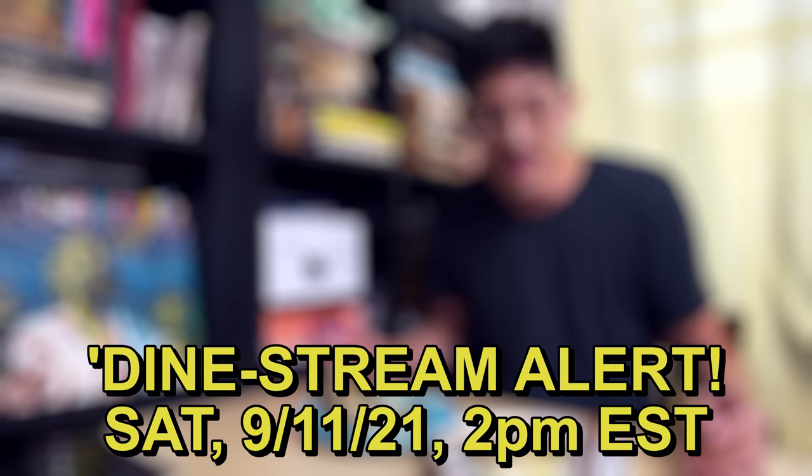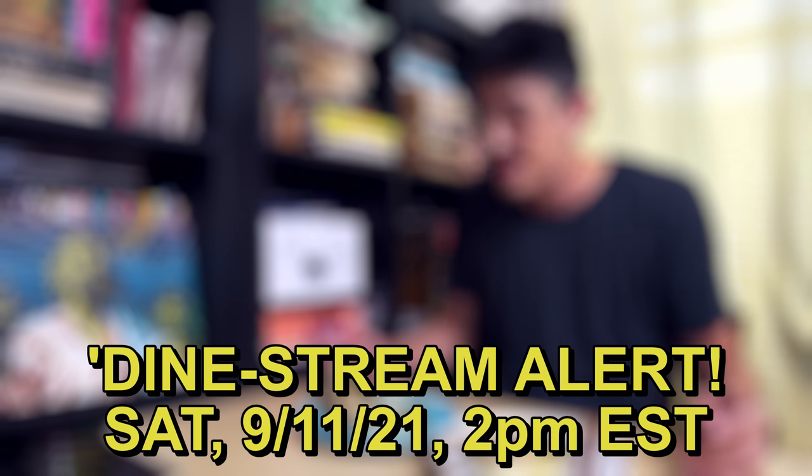Tiny tots, tiny tots, does whatever a tiny tot does. Oh my God, what an idiot. Just reminding you about the live stream on Saturday, 2 p.m. Eastern. Thanks, bye. They're just regular bristling sardines. Ta-da!